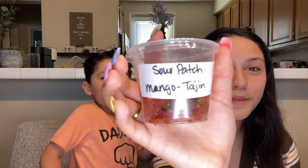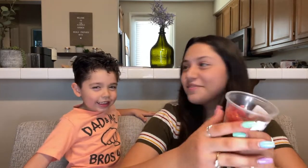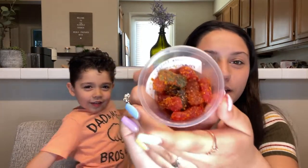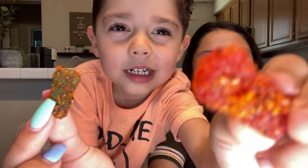Sour Patch Mango Tajin — I don't know if it will be spicy, but this is how it looks. You can get one, show it to the camera. That one was really, really, really sour. It was good. The green one was really sour, but it was really good.